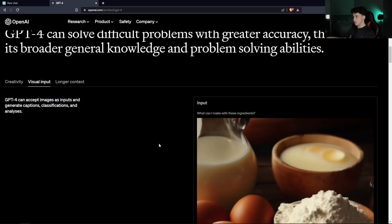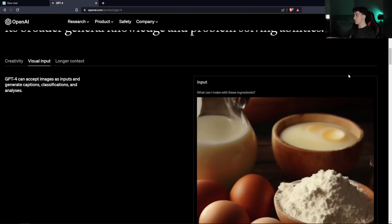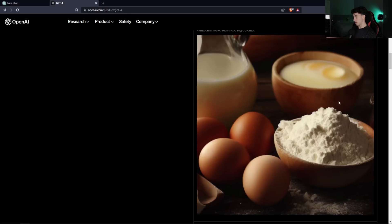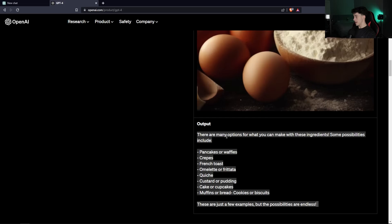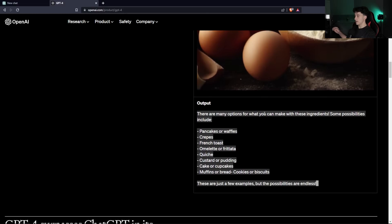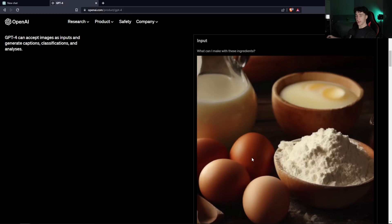This next feature is probably the one that shocked me the most: ChatGPT now allows for visual input. GPT-4 can accept images as inputs and generate captions, classifications, and analyses. For example, the input was 'What can I make with these ingredients?' and they uploaded a picture of some flour and eggs. ChatGPT generated an output based on what it sees in the image — it's analyzing what's in the picture and then giving recipes based off that, going off the actual pictures you upload rather than just your text.